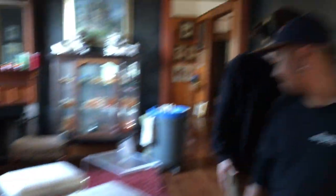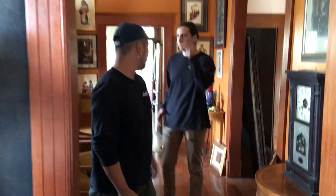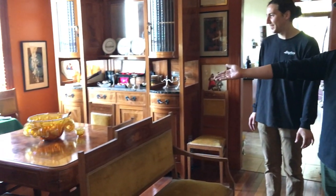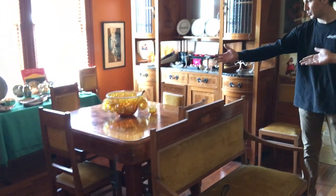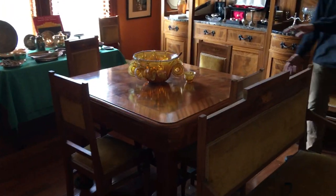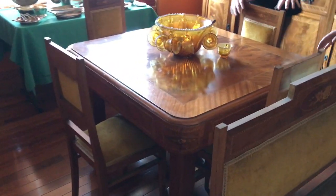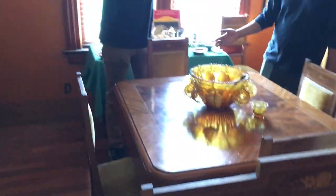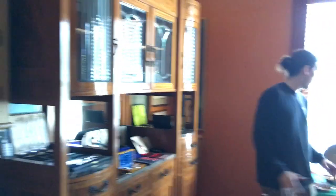If we continue on down this way, we'll make our way to the dining room — it's very sweet. I think it progressively gets sweeter as you go down. So again, more carnival glass in punch bowl form. And then we have this beautiful Italian inlaid dining furniture. The table is gorgeous. We got the bench, we got the two buffets. Beautiful.